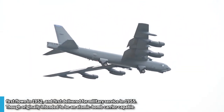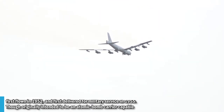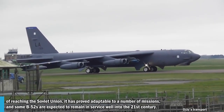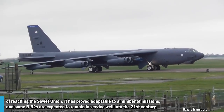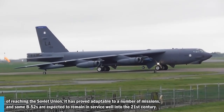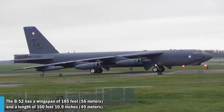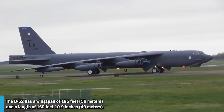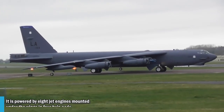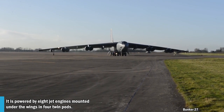Though originally designed to be an atomic bomb carrier capable of reaching the Soviet Union, it has proven adaptable to a number of missions, and some B-52s are expected to remain in service well into the 21st century. The B-52 has a wingspan of 185 feet and a length of 160 feet 10.9 inches. It is powered by eight jet engines mounted under the wing in four twin pods.